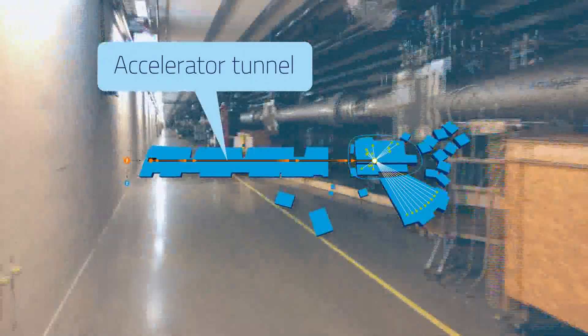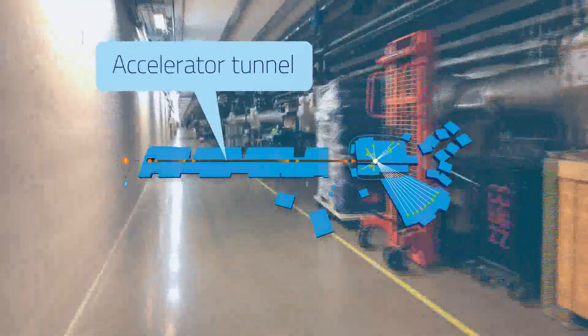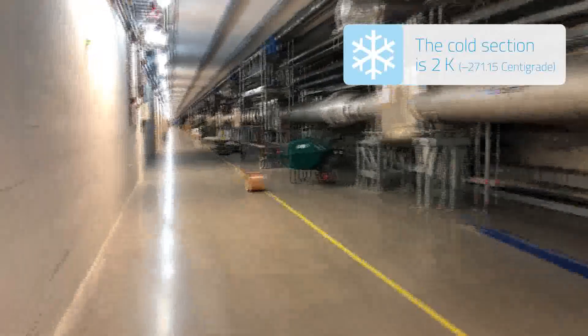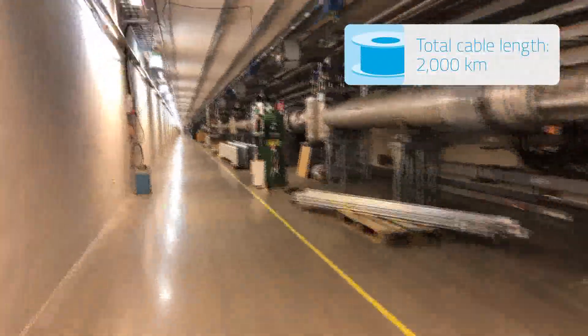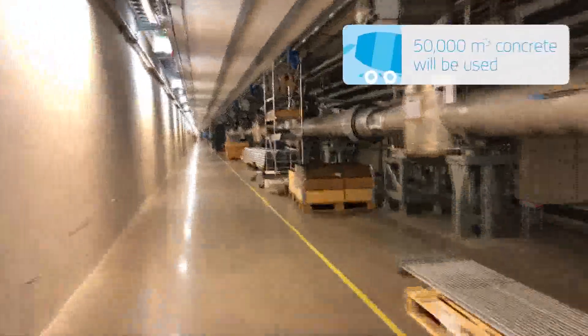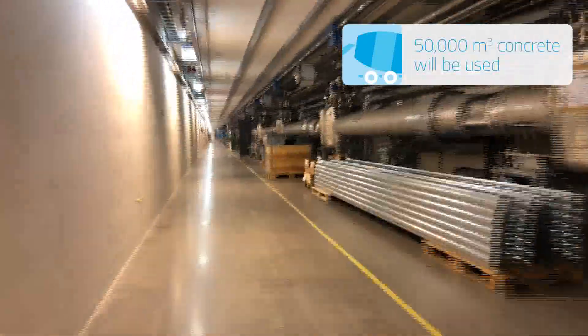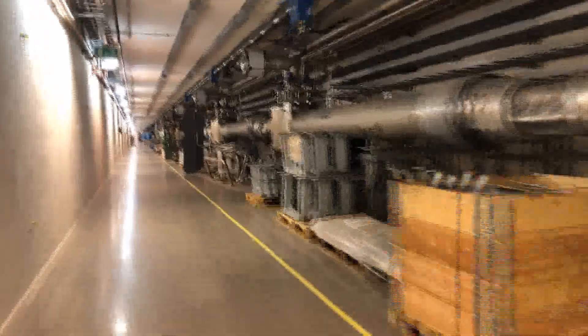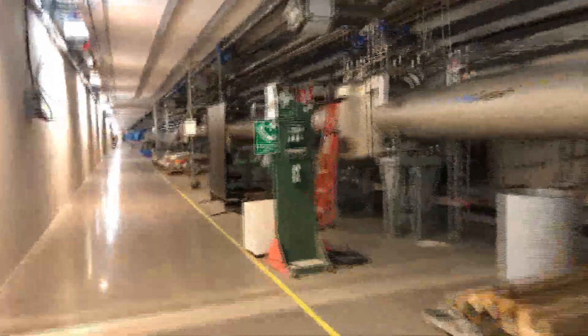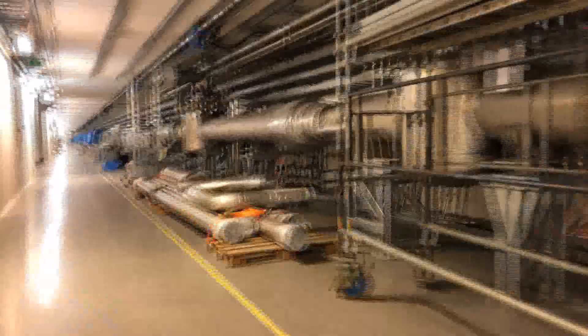The 602.5 meter long accelerator is divided into a warm section, a cold section, and a section set aside for future upgrades. What we see here is mostly the cryogenic system that will cool the accelerator. While the accelerator tunnel is mostly 8 meters below ground, the equipment that powers it is placed in the gallery on ground level, connected through stubs placed along the tunnel.